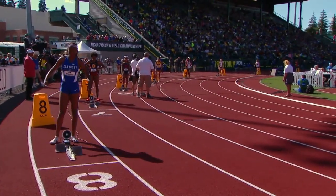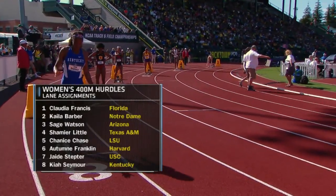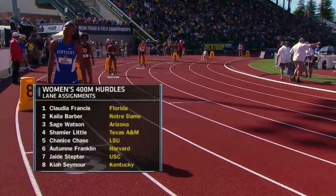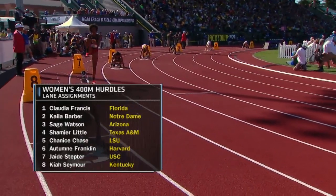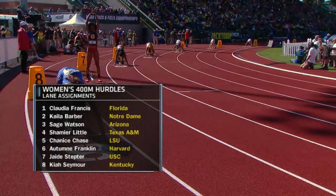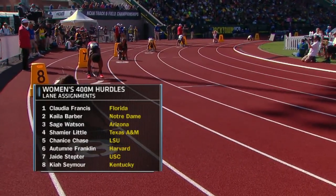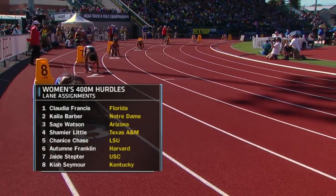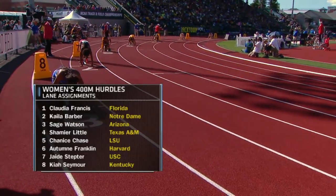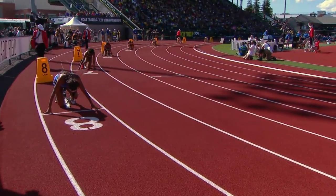The best time goes to Shamir Little. This is ten hurdles they clear, two and a half feet each hurdle. 45 meters they sprint to the first hurdle, each hurdle in between is 35 meters and a 40-meter run in. The first Olympic champion was in 1984, and Nawal El Matawakil from Morocco went 54.81 seconds. Let's see what these women can do here today.